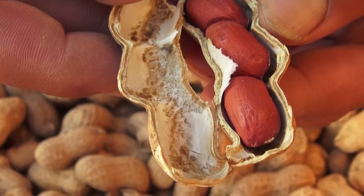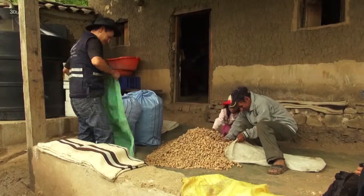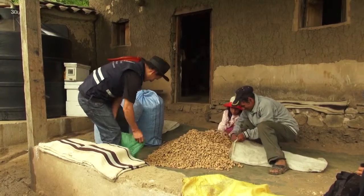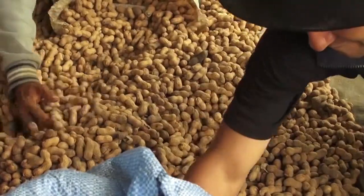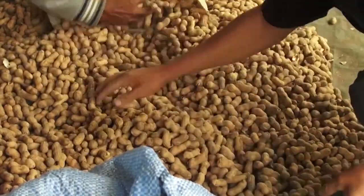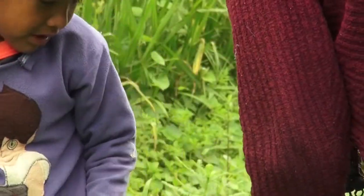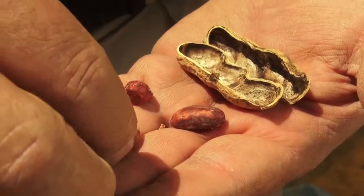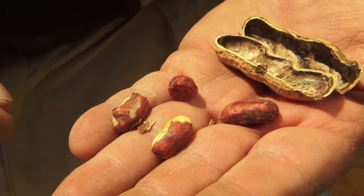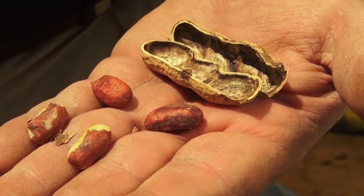To have healthy groundnuts, it's important to care for the groundnut during its whole growth, but especially during drying and storage. When groundnuts, maize and other crops are not managed properly, they can develop poisons. The poison is produced by certain moulds. The moulds live in the soil and can enter pods easily when they're damaged.